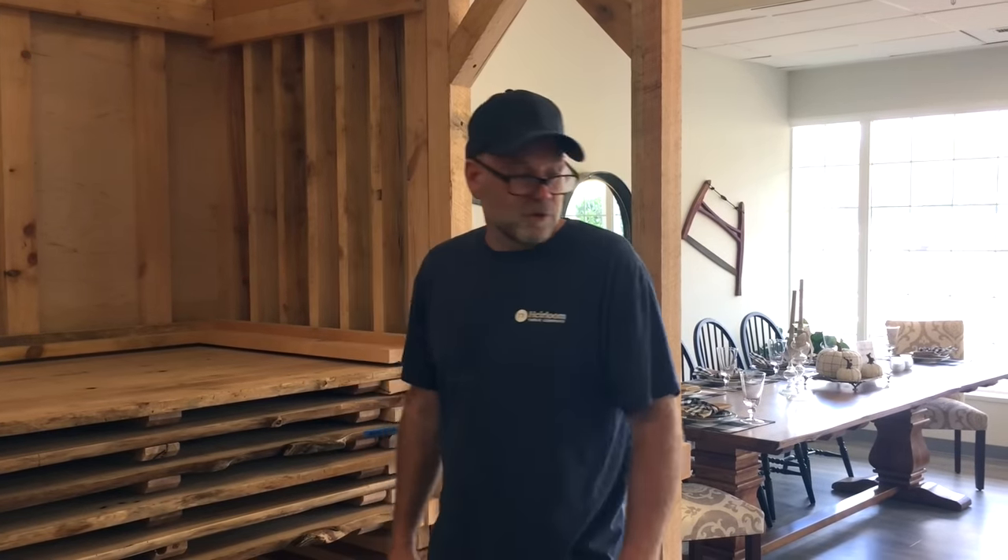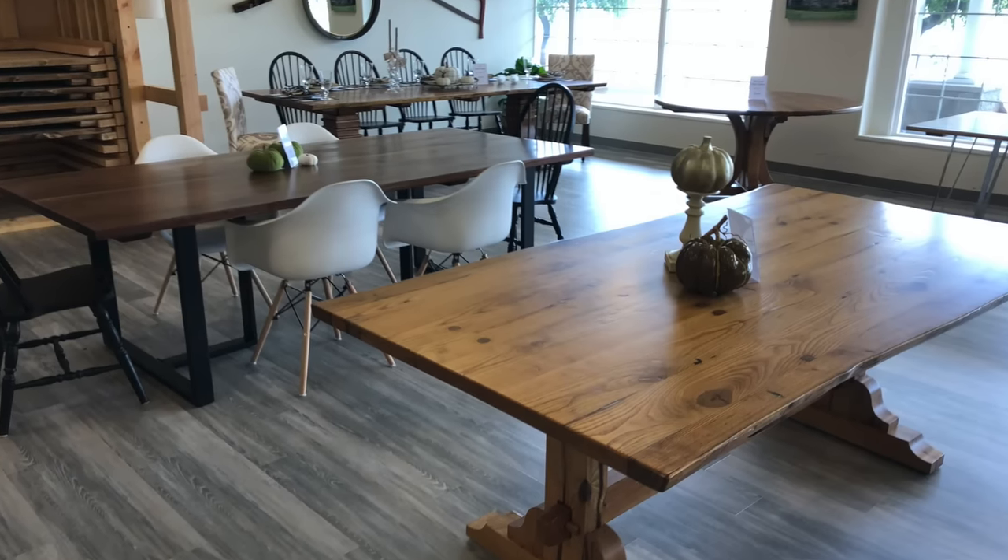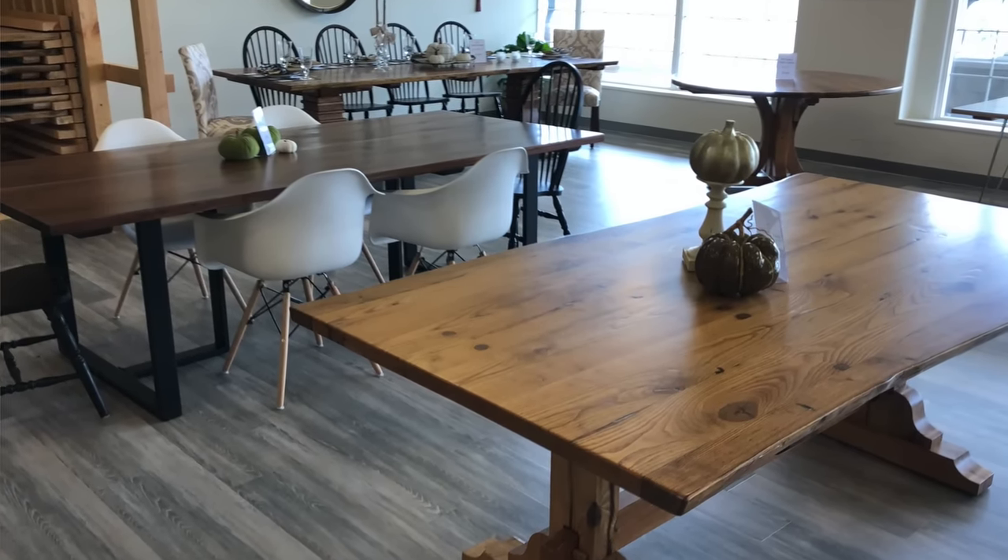What's unique about our process is that you get to design your own table. First you get to see in our showroom all the different table options. Once you've decided on the type of wood that you'd like for your table, you actually get to pick the specific piece that we're going to use for your table.